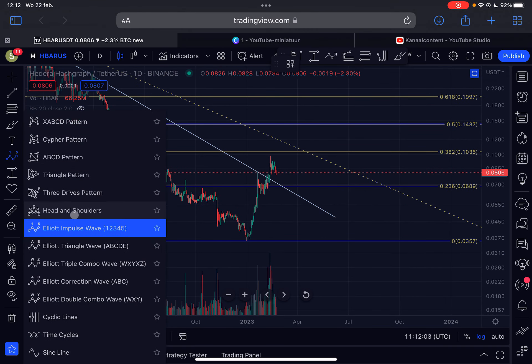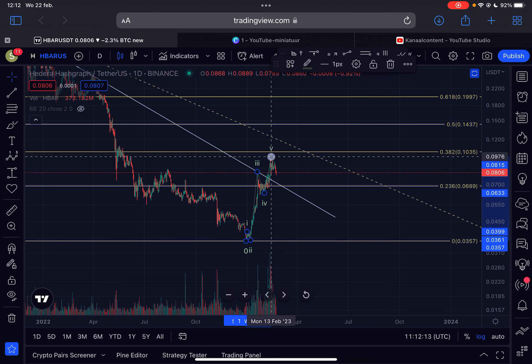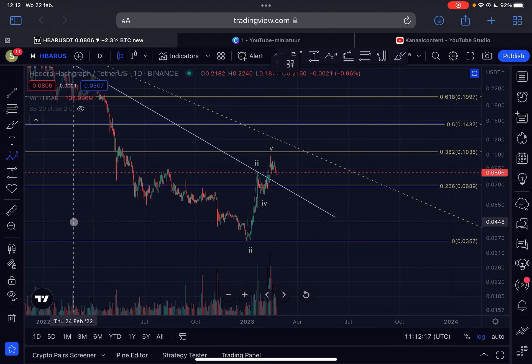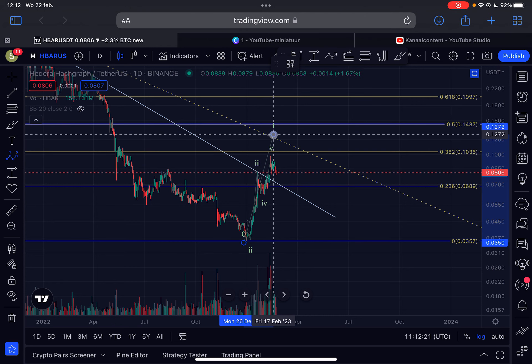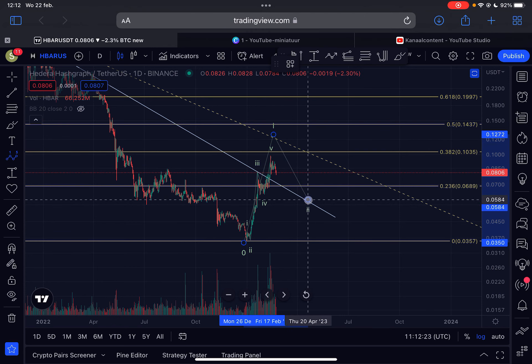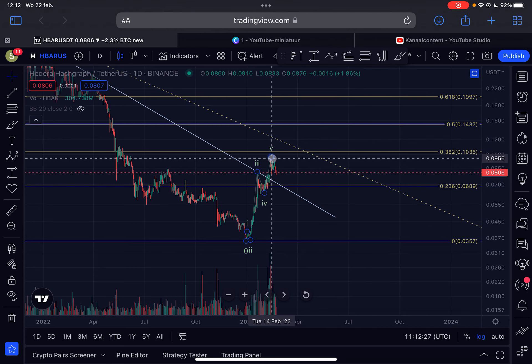I can clearly see five waves from the low. From the bear market low we moved up in wave one, came down in wave two, moved up in three, four, and five. This could be the completion of a larger Elliott Wave one. If that is the case, we could expect a deeper pullback — this would be wave one, and we are right now coming down in wave two.